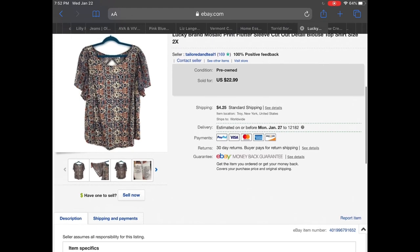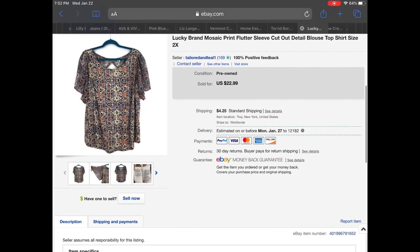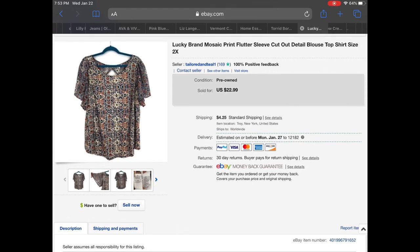Next up is a full price sale — a Lucky Brand mosaic print flutter sleeve cutout blouse. I bought this at a buy-sell-trade store in Pennsylvania where they had 60% off of their clearance, and it sold for full price of $22.99.